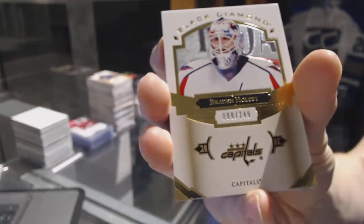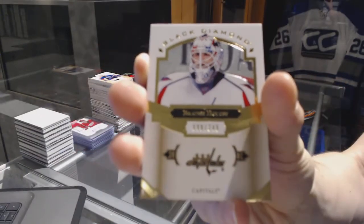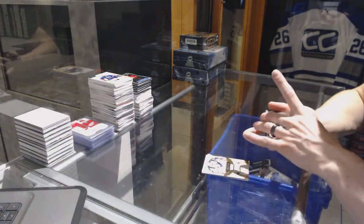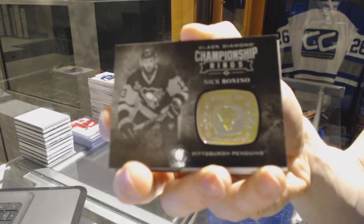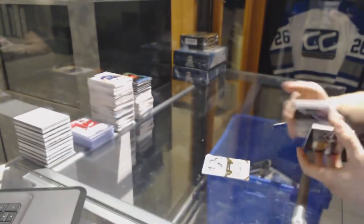We've got a base card numbered 249 for the Washington Capitals, Brayden Holpe. We've got a championship rings card for the Pittsburgh Penguins — Nick Bonino, Bonino, Bonino!